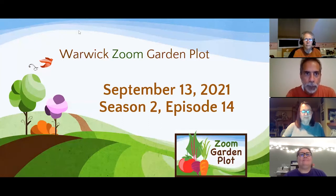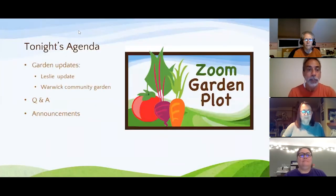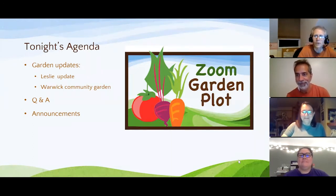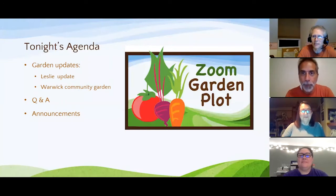On the agenda, we'll have Leslie here with her peppers, and Sarah from the Warwick Community Garden, plus lots of Q&A and announcements. Michael unfortunately has to leave pretty quickly, but before we get to anything else, he has a groundhog update.